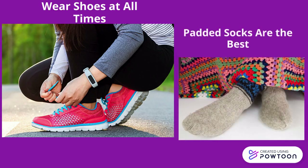Wear shoes and socks at all times. Do not walk barefoot, not even indoors. Always wear socks with your shoes to help avoid blisters and sores. Choose clean, lightly padded socks that fit well. Socks that have no seams are the best. Wear shoes that fit well and protect your feet.